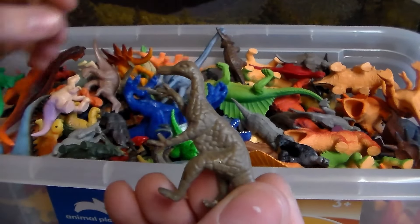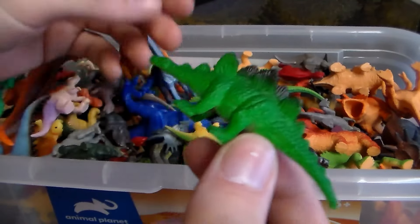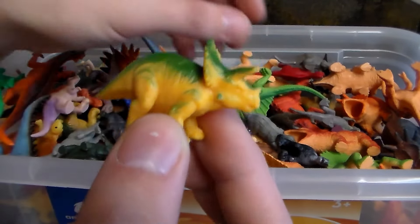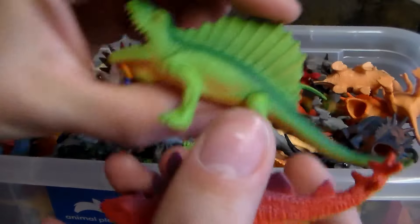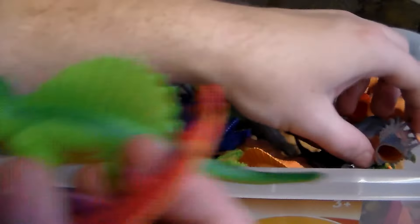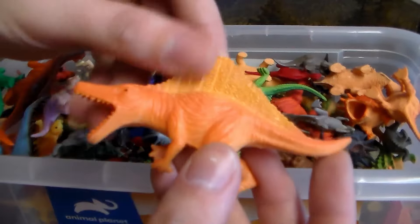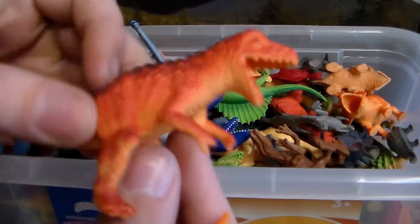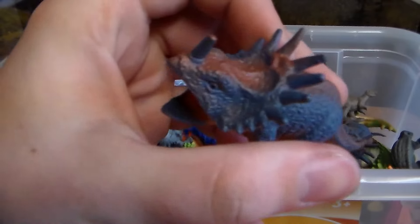Duckbill dinosaur. Another little Triceratops, all brown. Another Stegosaurus. Triceratops, another Stegosaurus. Another Dimetrodon. A Styrachosaurus. Another Spinosaurus. Another T-Rex. Triceratops. Another Styrachosaurus.